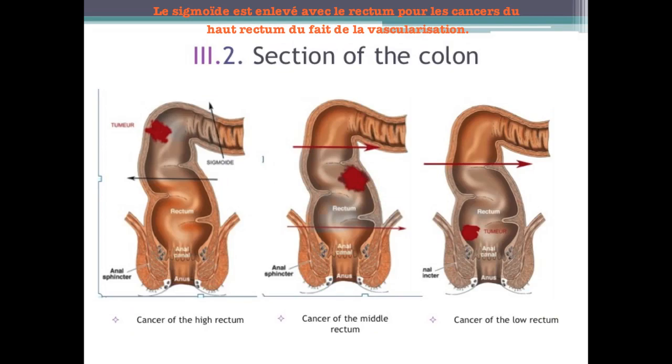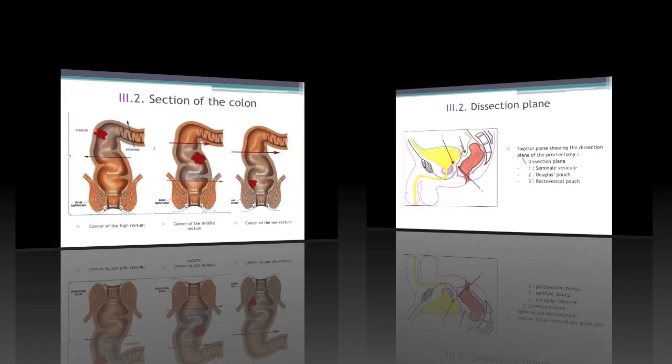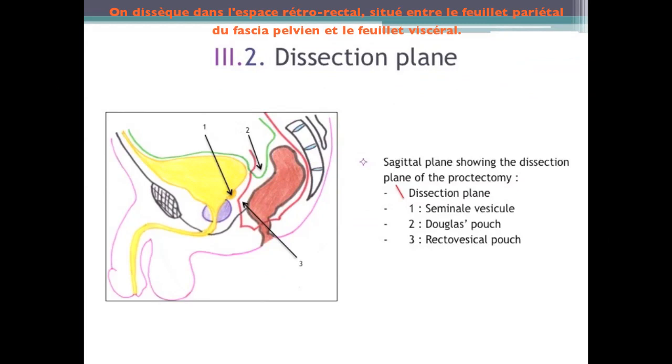The sigmoid is removed with the rectum in upper rectum cancer because of the vascularization. We dissect in the retrorectal space, localized between the parietal layer and the visceral layer of the pelvic fascia. The purpose is to mobilize the rectum completely confined by its fatty environment without breaking the perirectal fascia, whose integrity provides a carcinologically sound excision. The anterior incision is done on the ventral aspect of the rectovesical pouch.